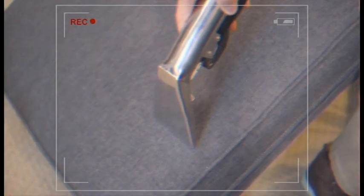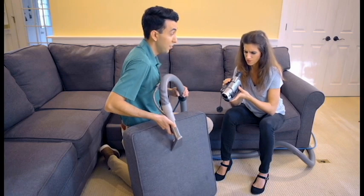I heard that furniture kind of acts like an air filter. Yeah, but in order to work properly, they have to stay clean. After I'm done, 98% of allergens will be removed.